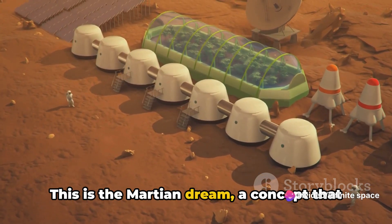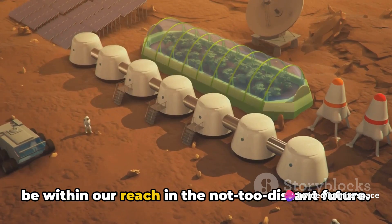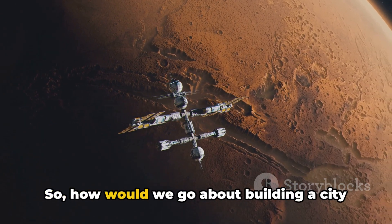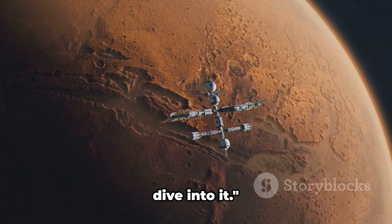This is the Martian dream, a concept that might seem far-fetched today, but may well be within our reach in the not-too-distant future. So, how would we go about building a city on a planet millions of miles away? Let's dive into it.